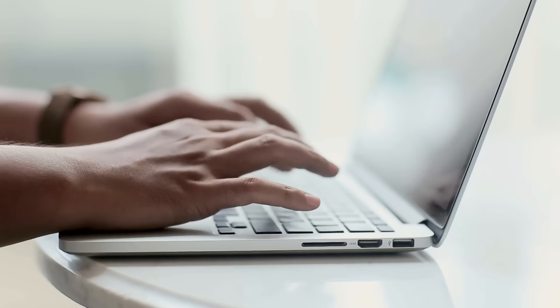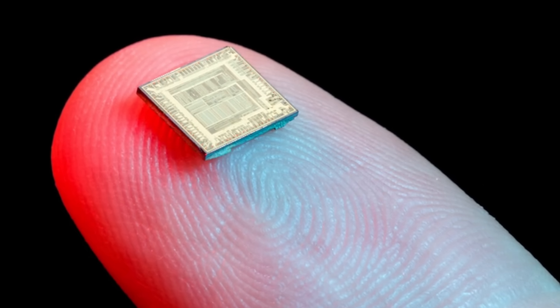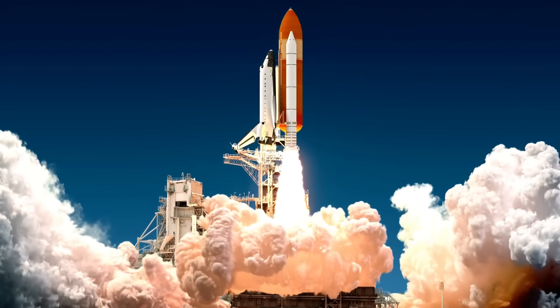Have you ever looked at your phone, your laptop, or even your car and wondered how can something so tiny control so much? How does a little piece of silicon, no bigger than your fingernail, make a computer think, make a phone smart, or even help a spacecraft fly?